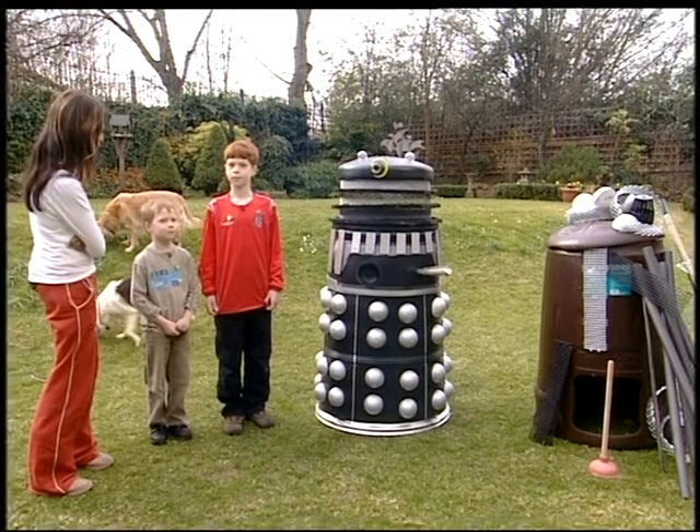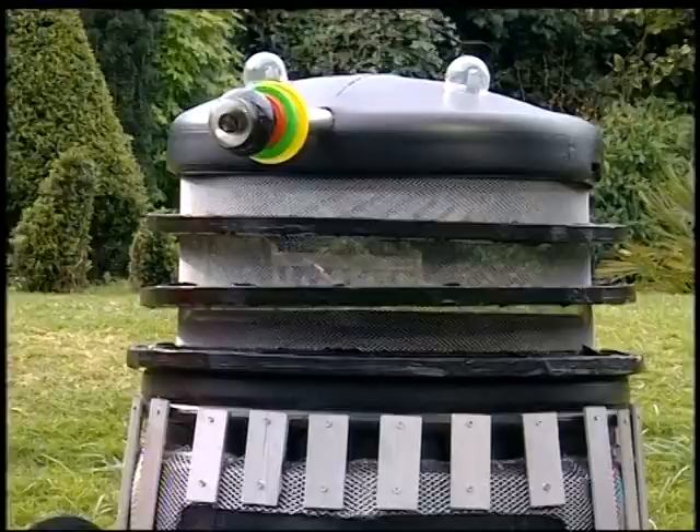And you must have been covered in silver paint after you finished it. Yeah. But it looks so much nicer than a boring old compost bin, doesn't it? Yeah, well it's excellent, so thanks for bringing it in, guys.